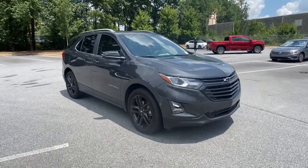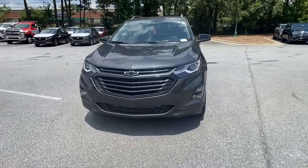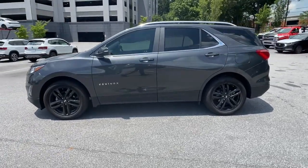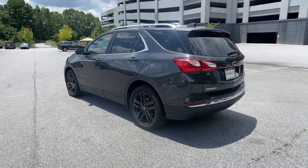Can you see yourself in the 2021 Chevrolet Equinox? Whether you're on a family road trip or doing the daily drive, the Equinox is your go-to vehicle. It's the elegant solution that blends advanced safety technology, passenger comfort, and SUV functionality.